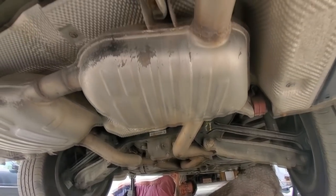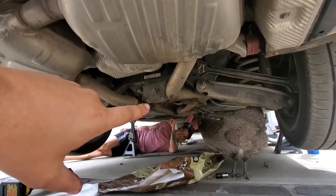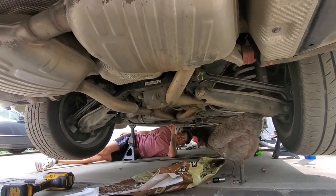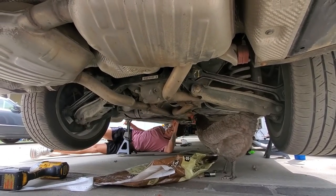Easy stuff here — we've got just a bunch of random bolts holding the exhaust in. It's a great thing that you showed up, Zach, because we'll have an extra set of hands specifically to move the chicken out of the way, and then the light work will be moving the exhaust out of the car.